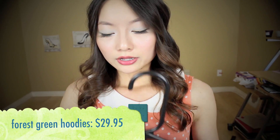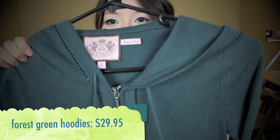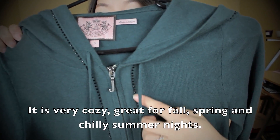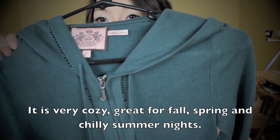Another thing I got from Juicy Couture is a sweatshirt. It's a forest green sweatshirt — I know it looks pretty plain, but it has black rhinestones along both sides of the zipper, and it also has some rhinestones on the ring of the hood.